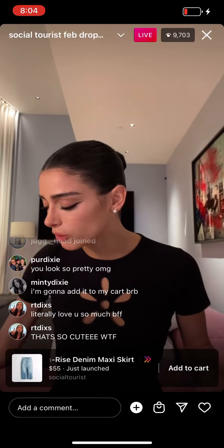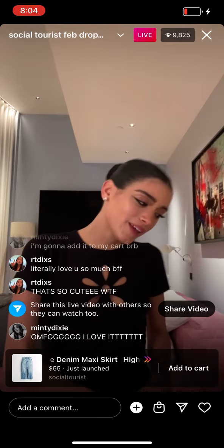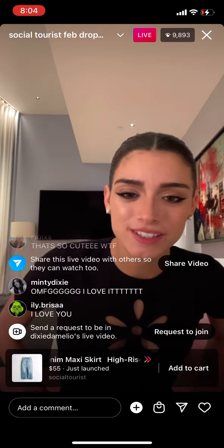You guys can buy them on Instagram, which is really cool. I buy all my stuff on Instagram now, which is super easy and I love doing.